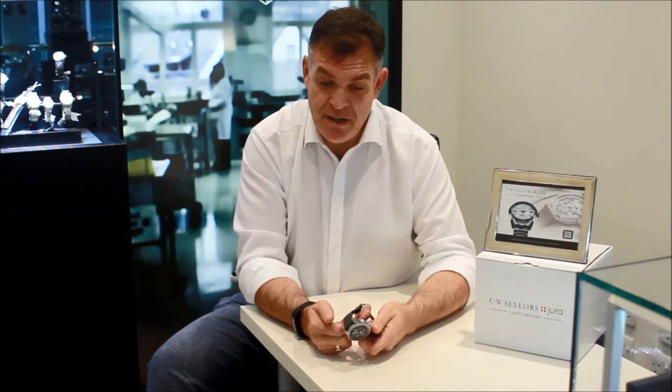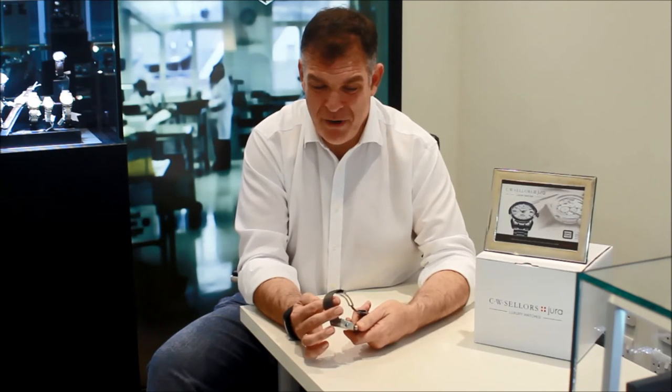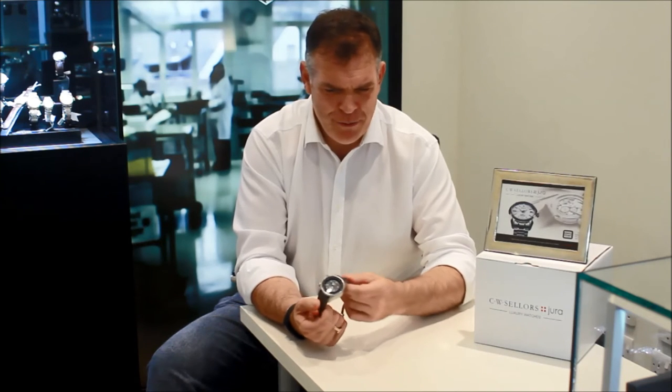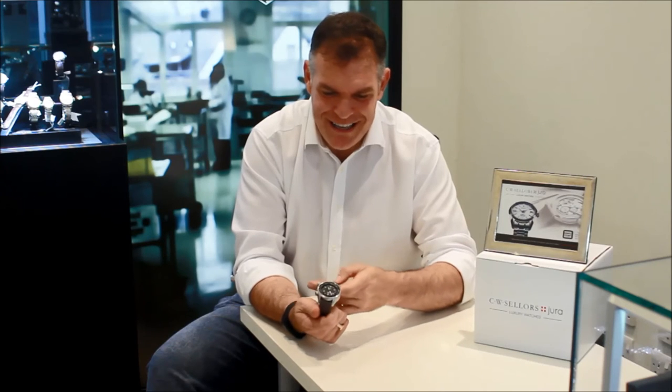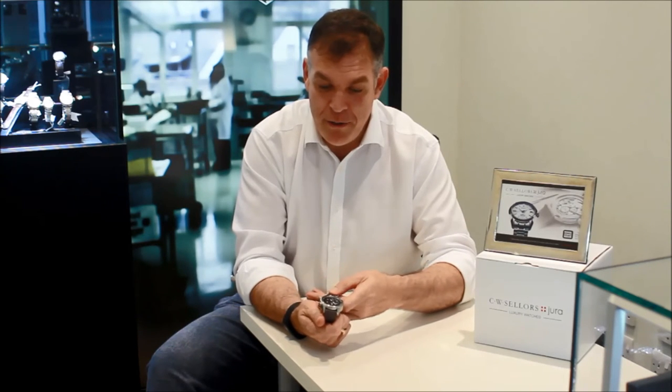The back is a solid case back. It also features this lovely canvas strap — very masculine, very butch. That's a great hue on this one. You can also get a green strap, and I think there's a black option as well.